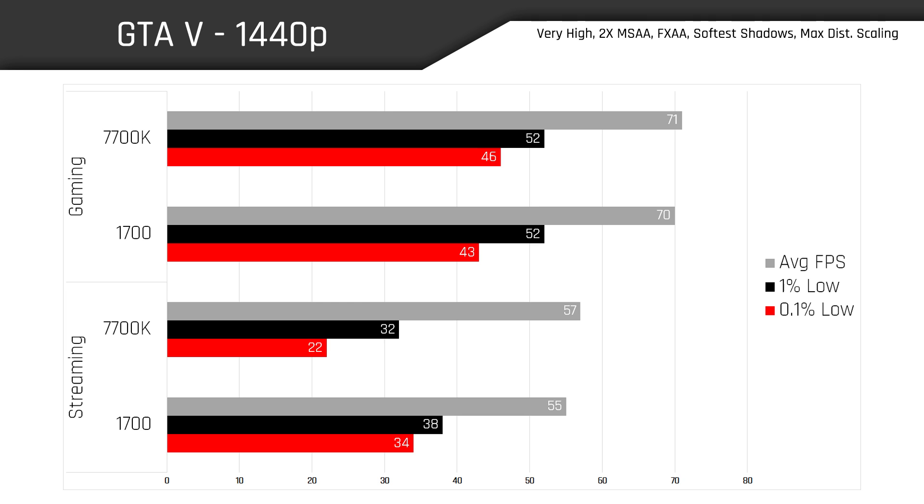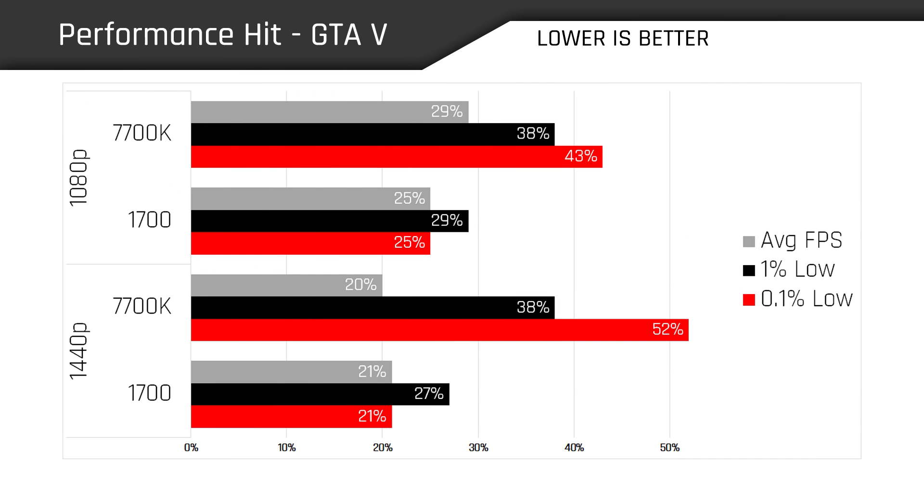At 1440p the frame rates are nearly identical between both chips when simply gaming, likely due to some GPU bottlenecking from cranking up the resolution. But when we switch over to streaming, notice how the 1% and 0.1% lows of the 1700 are now clearly overtaking the 7700K by a sizable margin. Even though the average frame rates of our Ryzen chip aren't quite up to snuff with the 7700K, we're still seeing an overall smoother experience because the frame times and average frame rates have tighter groupings compared to the 7700K.